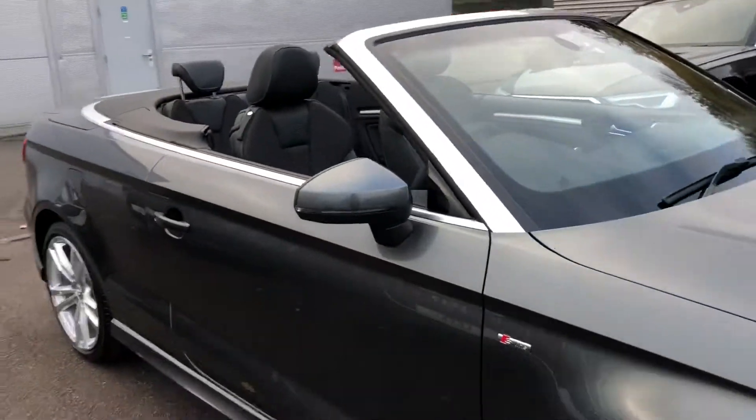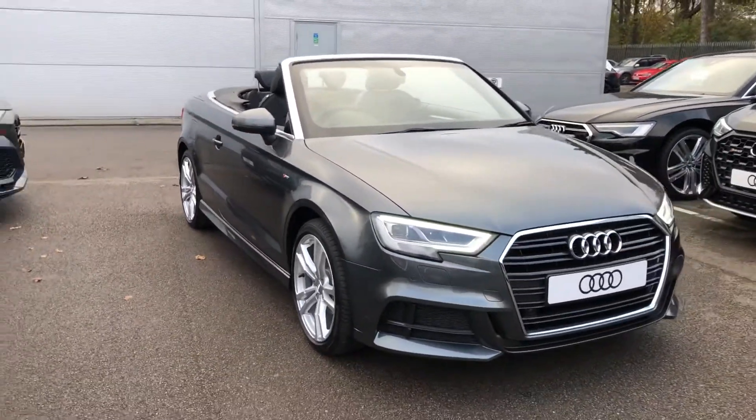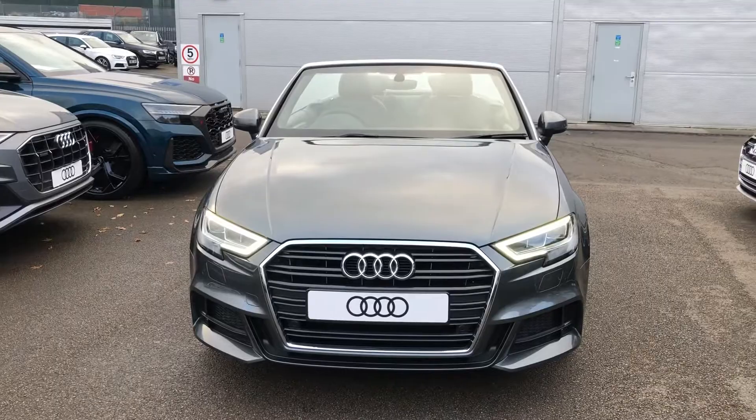If you would like any more information on this Audi A3 cabriolet, or if you would like to contact us here at Crew Audi, please call us on 01270 864091. Thank you very much for watching.